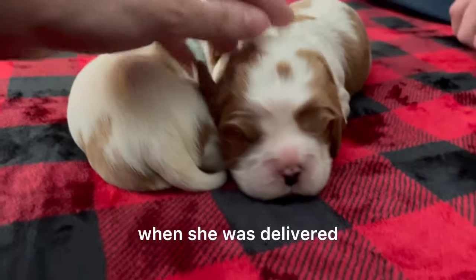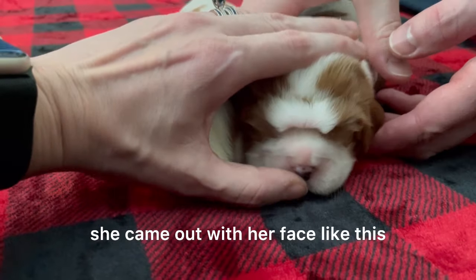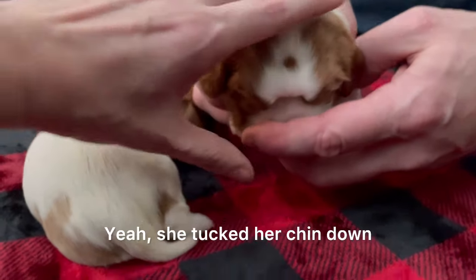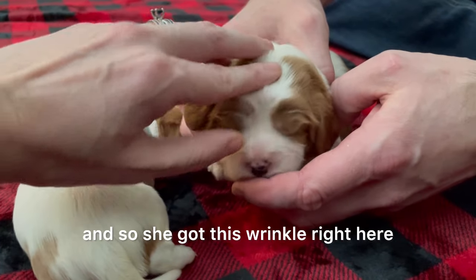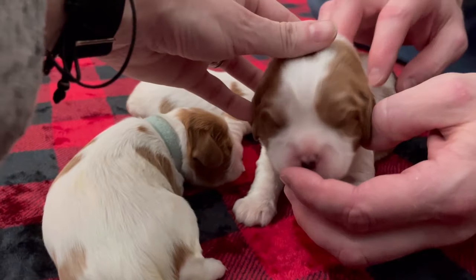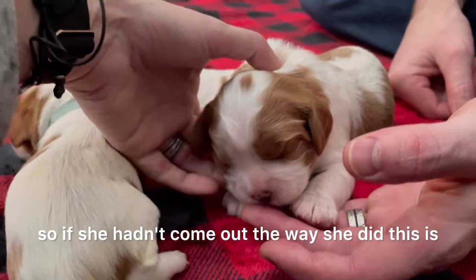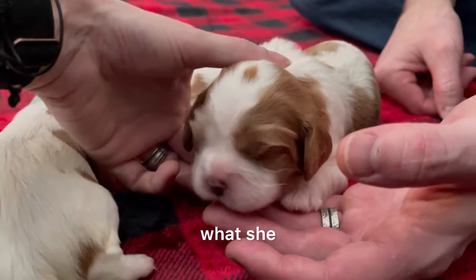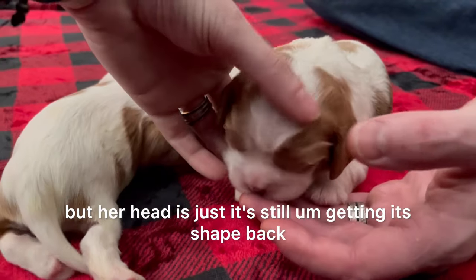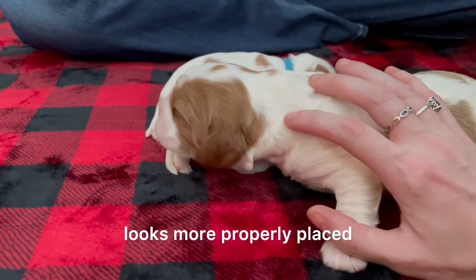She's got a wrinkle right here. When she was delivered, she came out with her face like this — her nose is tucked. She tucked her chin down and got this wrinkle. But as her head grows, that will spread out and she's going to look a little more like that. Her thumbprint looks more properly placed.